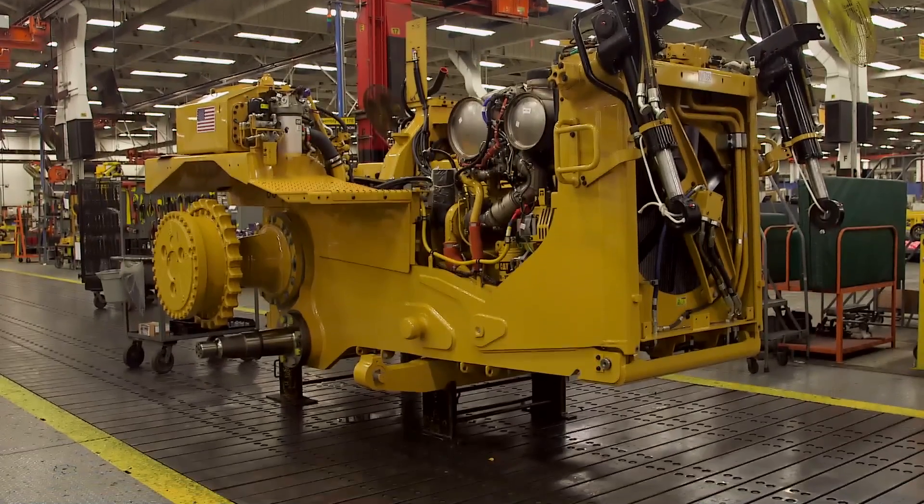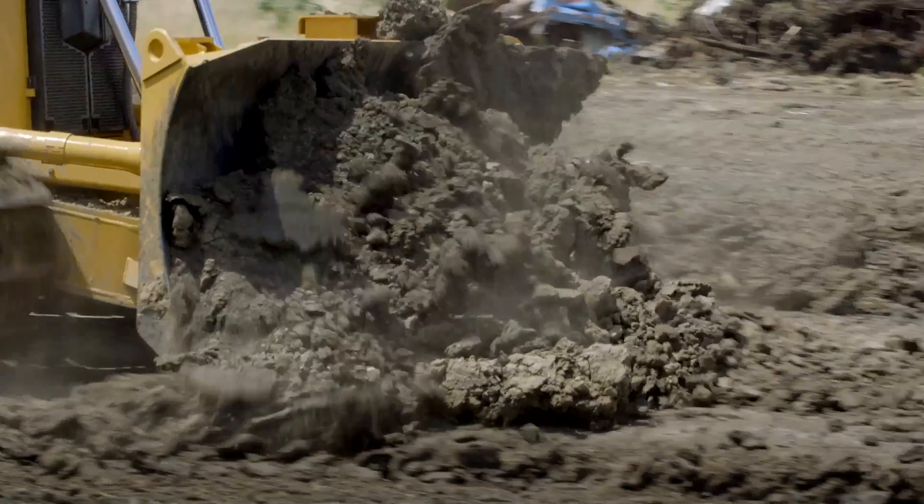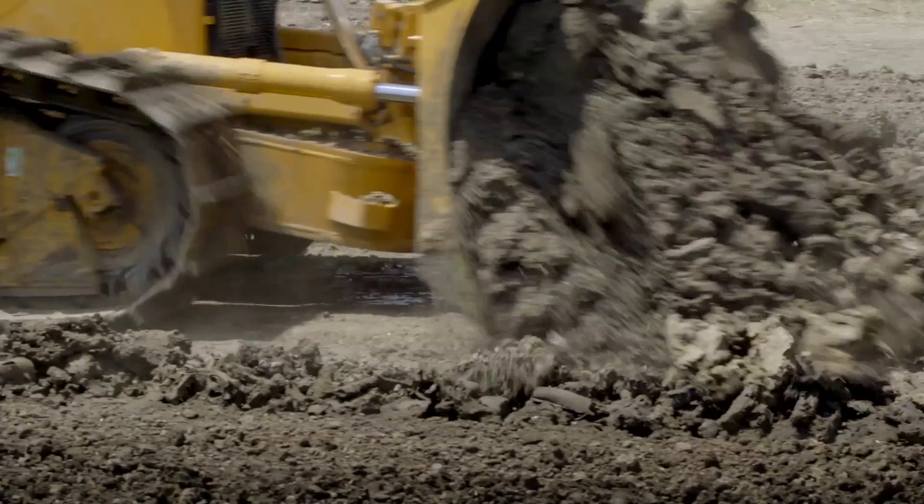When we started this program with the lock-up torque divider in there, the four-speed transmission with a full auto shift, we were able to get the efficiency the guy needs. So he gets to move more dirt, he uses less fuel to do so.